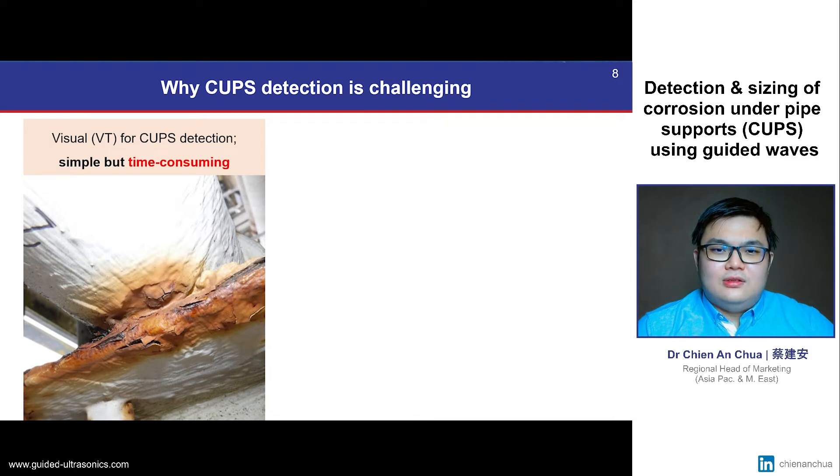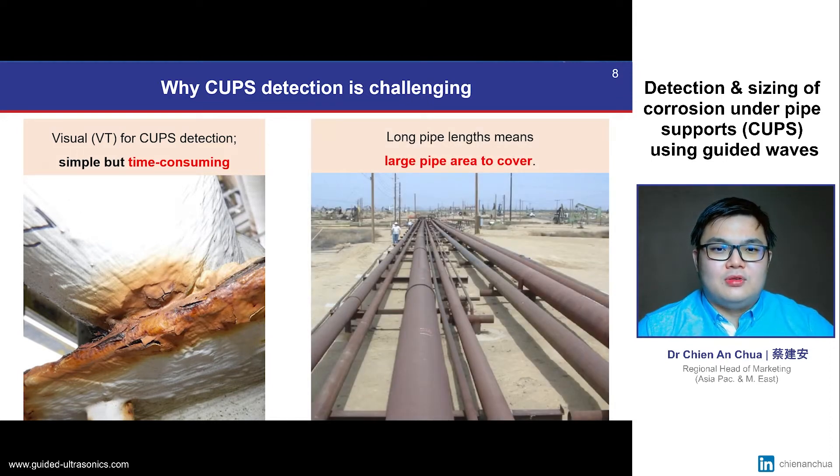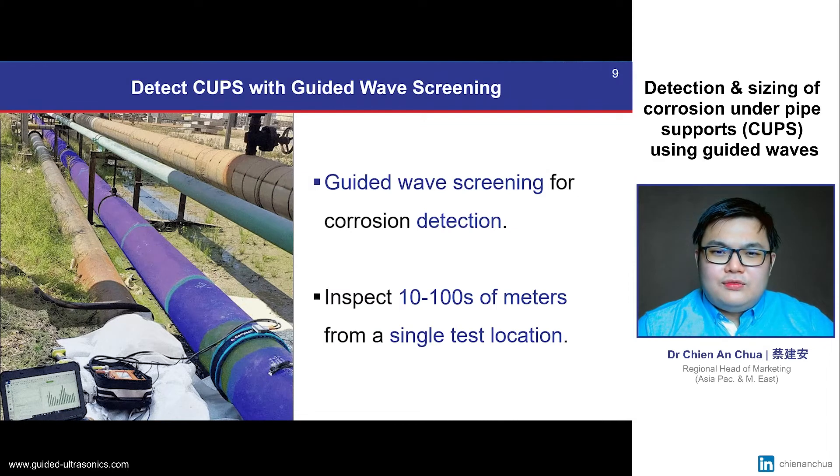CUPS is relatively easy to detect by visual testing because it is an external form of corrosion, and by definition it is only found at pipe supports. However, very long pipe lengths mean that there will be many pipe supports to inspect, therefore a very large inspection area to cover. Guided wave screening is a solution that offers a rapid and reliable way to detect CUPS, because we can inspect tens to hundreds of meters of pipe from a single test location.